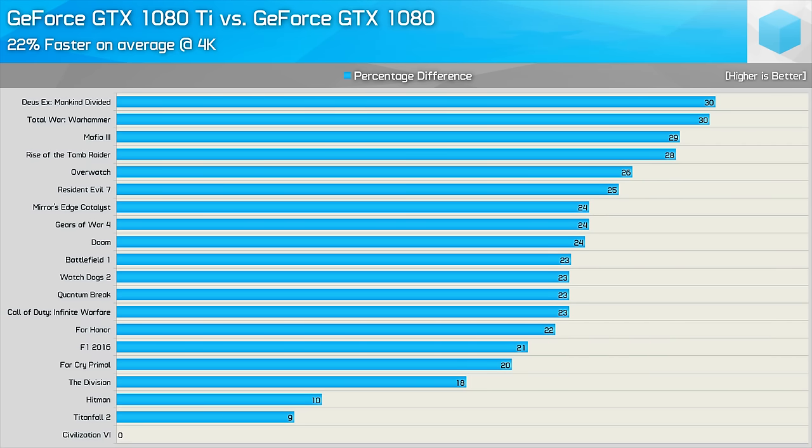We did see it deliver up to 30% more performance in titles such as Deus Ex Mankind Divided and Total War Warhammer. That said, at 4K the gains were sometimes as little as 10%. Still, for the most part, as that average figure suggests, the 1080 Ti delivered between 20% and 25% more performance. It does come in at around 40% more expensive than the GTX 1080, but that's the premium you pay for high-end gaming, and with no alternative there's no need for Nvidia to be more aggressive on pricing, at least for now.